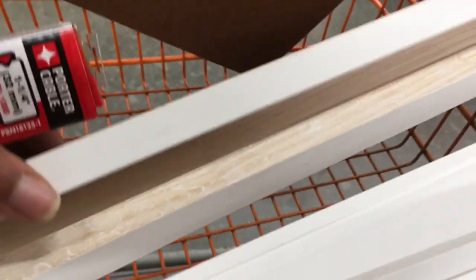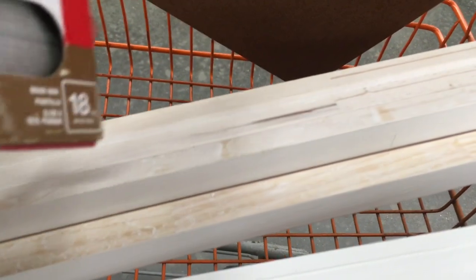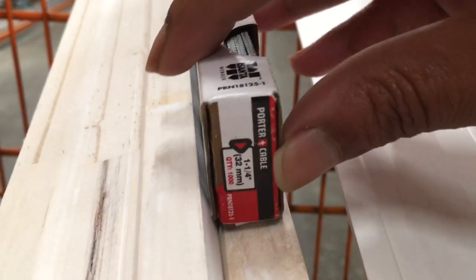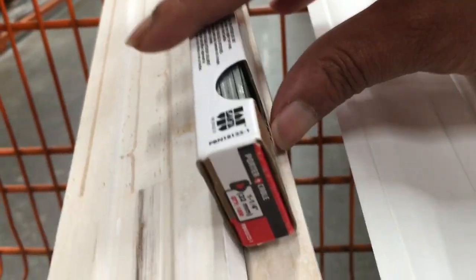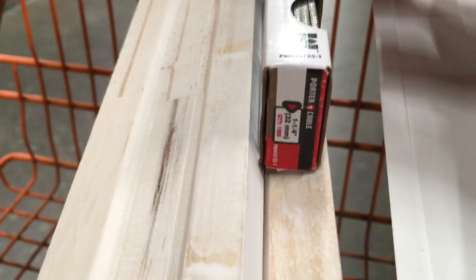I'm going to try the one and one-quarter inch. The way to determine if the nail is long enough to do the job — I'm simply going to put it up against the trim so I know the trim thickness I'm installing. Laying it like this, you can kind of gauge and see how much would be going into the wall. Definitely one inch was not long enough, and the one and one-quarter is going to be just right for me.